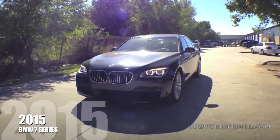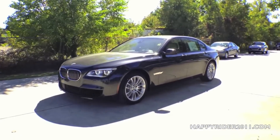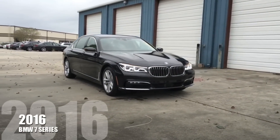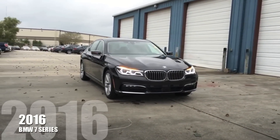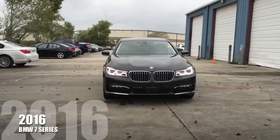Now the latest one I'm going to also show in this video is the newest 2016 BMW 7 Series, which is this one. And as you can see, there's a significant difference in the body restyling and redesign — they pretty much redesigned the 7 Series from the bottom up.